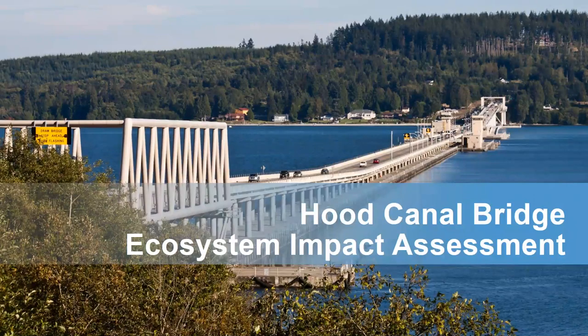Today, I want to tell you a little bit about one of my projects, the Hood Canal Bridge Ecosystem Impact Assessment. And what the results of this project are showing us about the effects of the Hood Canal Bridge on out-migrating juvenile steelhead.